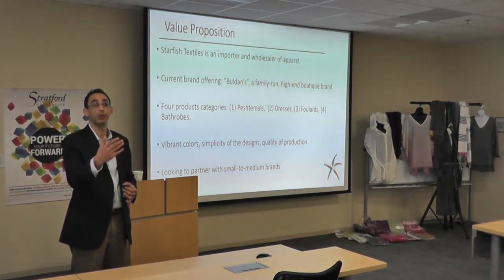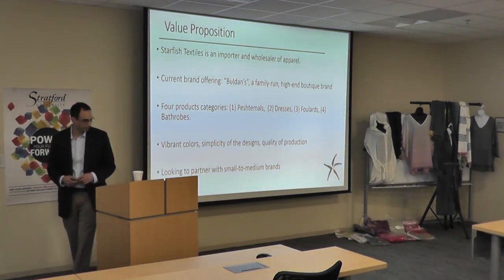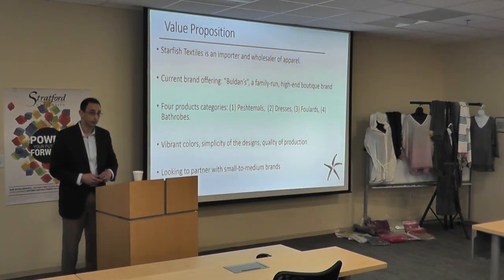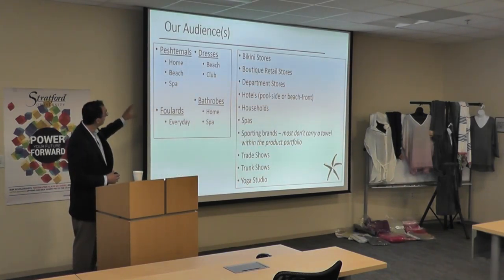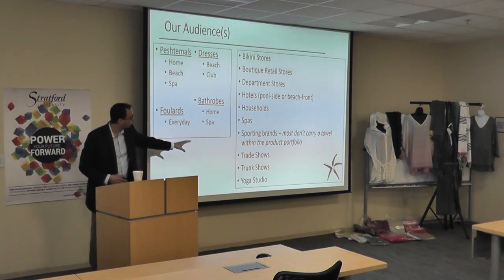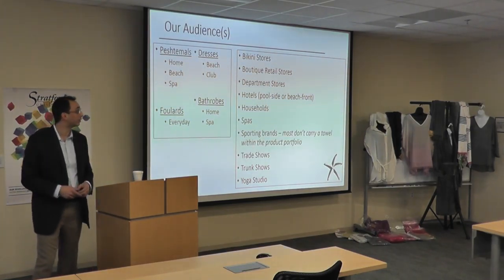I think you'll love their vibrant colors, as you can see, and there's more here that we'll talk about later. We're looking to partner with other small and medium-sized manufacturers to introduce their products. Our audiences span four lines as mentioned: a lot of home, a lot of beach, a lot of spa — these are our targets.